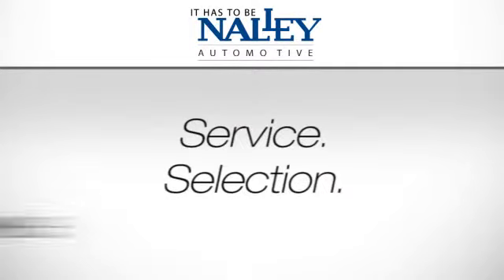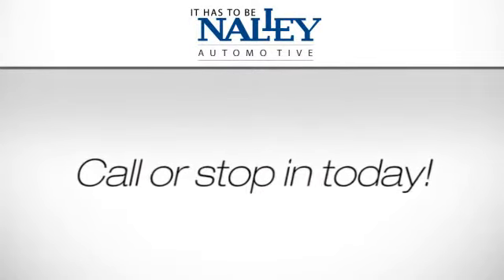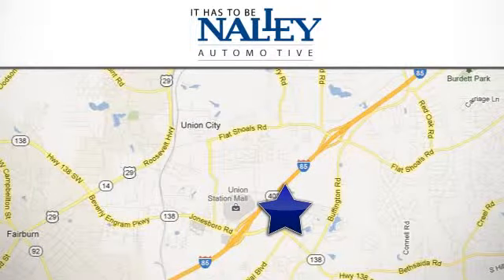Service, selection, value — it has to be Nally. Call or stop in today. We're conveniently located at 4197 Jonesboro Road in Union City, Georgia.